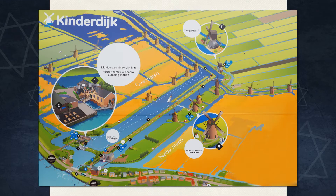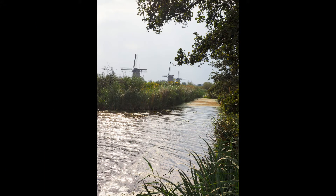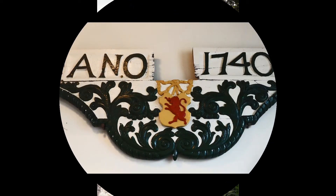Windmills pump and raise the water out of the marshes into catch containment basins. Later, when it is low tide on the river, the water in the containment basins is pumped out by opening sluice gates.